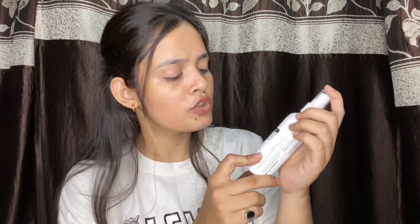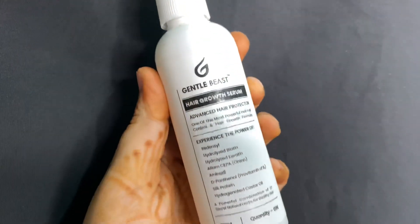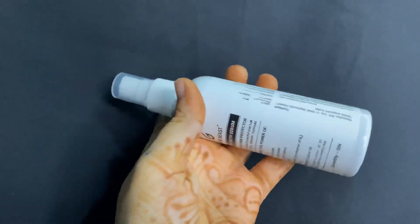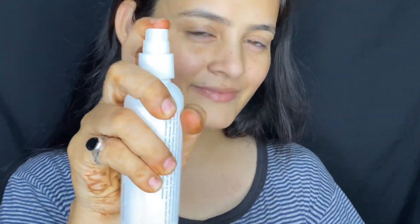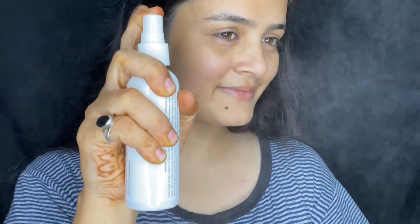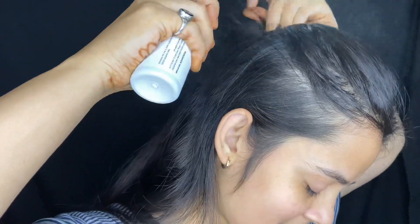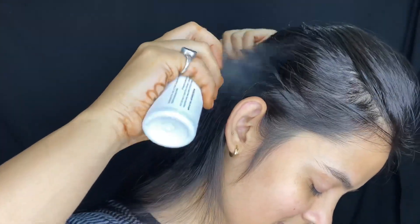It has great packaging — look at how nice it is. Friends, first of all, I am using Gentle Beast Hair Gloss Serum. This serum is very important to provide nourishment. You have to spray it on your roots, give a slight massage, and apply it about 1 hour before shampooing.